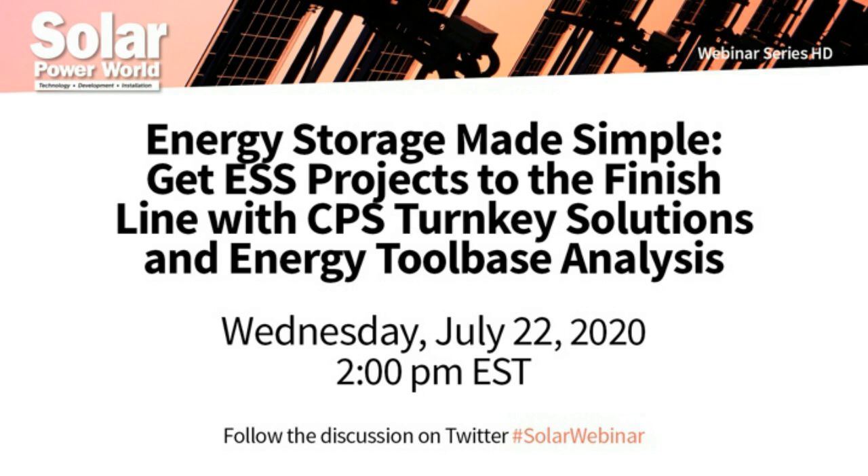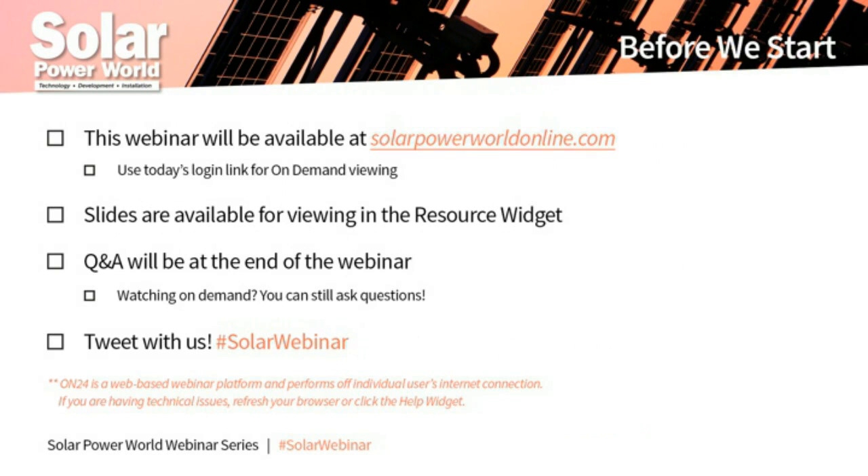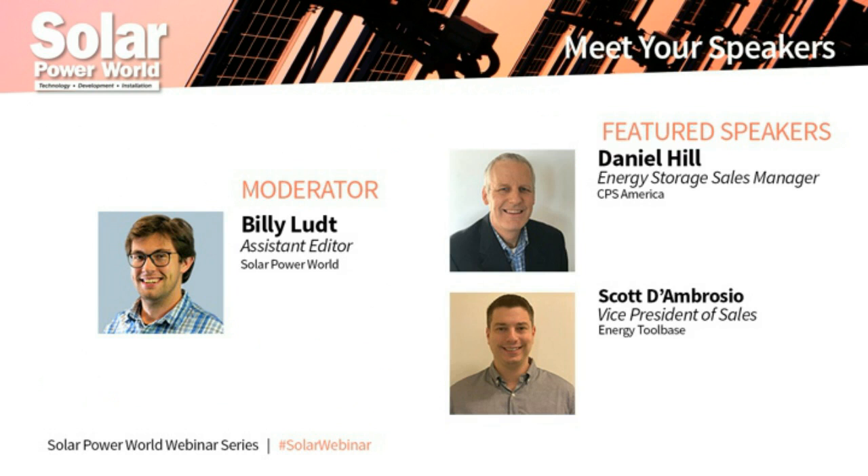Before we get started, there are a few things you should know. This webinar will be sent to all registrants so you can view it again. Slides are available via the resource widget at the bottom of your screen. Submit questions via the Q&A widget. We'll try to answer them during the webcast, or our presenters may reach out after. If you're watching on demand, you can still use all of these features.